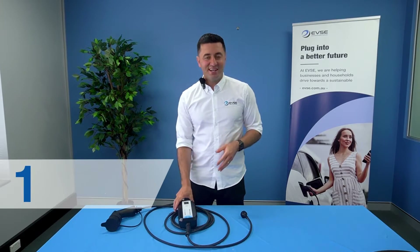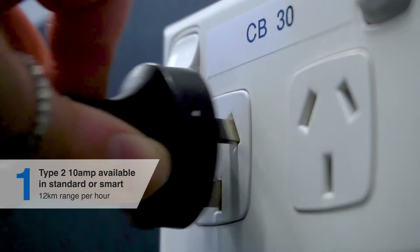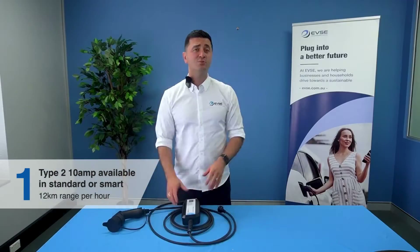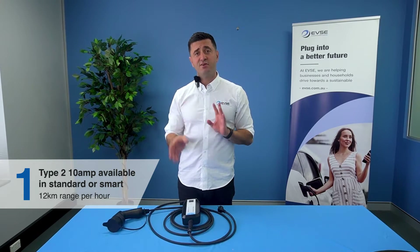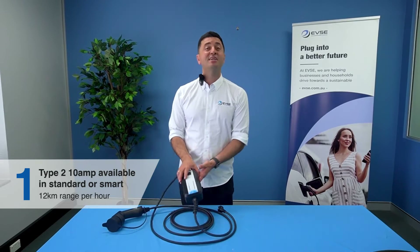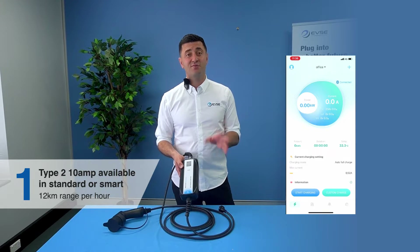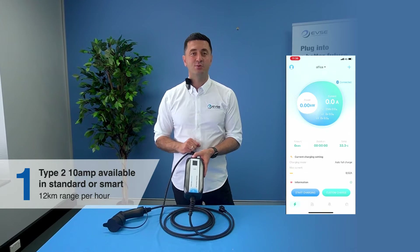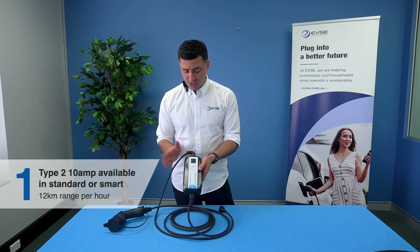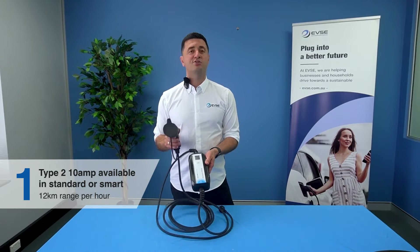Our most popular EV charger is our standard portable which plugs into an everyday Australian household outlet at 10 amps. Our portables are purposely rated to 8 amps to protect the integrity of that power point and avoid any burnouts. This product comes in two versions: a standard version and a smart version which has a free Bluetooth app allowing you to see what's happening with the charger in real time and record the consumption. This portable charger comes with a two-year warranty and has a Type 2 plug.